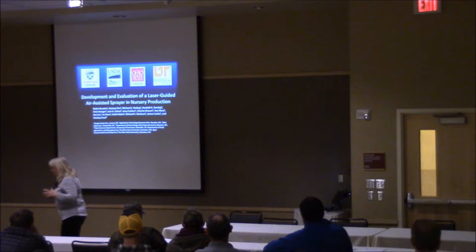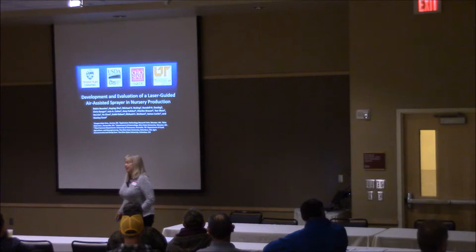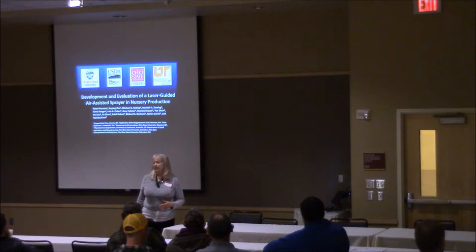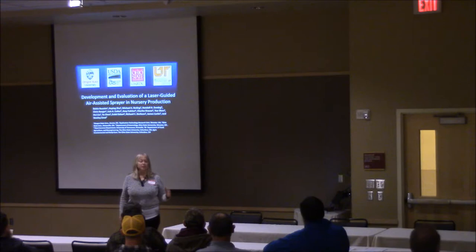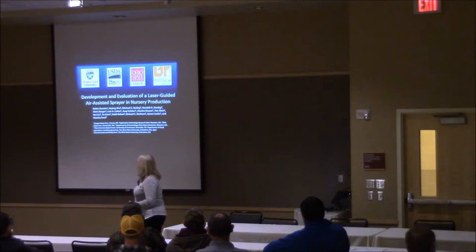We learned about those tremendous reductions in volume with our first Specialty Crop Research Initiative grant that funded five years of research in nurseries. This is a multi-state, multi-agency project led by Dr. Heping Zhu at the Application Technology Research Unit of USDA ARS based in Wooster, Ohio. In addition to the USDA scientists, we have researchers at three different universities — Ohio State, the University of Tennessee, and I was the lead and only principal investigator for Oregon during that initial research. In those five years, we did quite a number of trials in these various states.